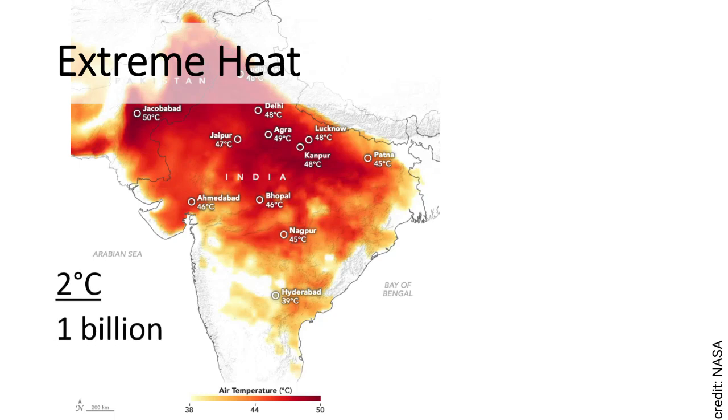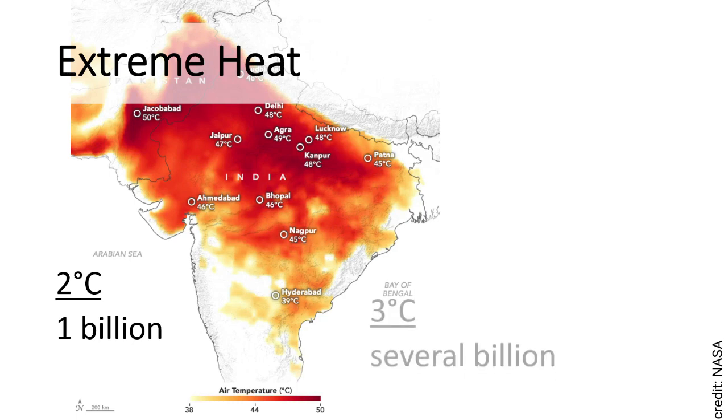Extreme heat — what we're talking about here is potentially lethally high temperatures. Climate scientists talk about wet bulb events, where temperature is high and humidity is high, meaning that the human body can't lose heat by sweating and is at serious risk of death. In a 2 degree world, a billion people are at risk of these sorts of extreme heat events. If we're closer to 3 degrees, there are several billion people at risk, and we're starting to see a central band around the tropics that is becoming uninhabitable.